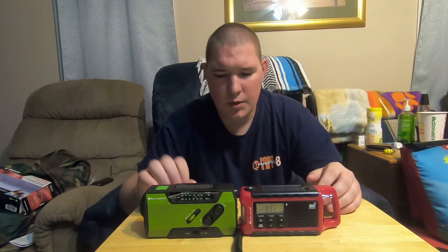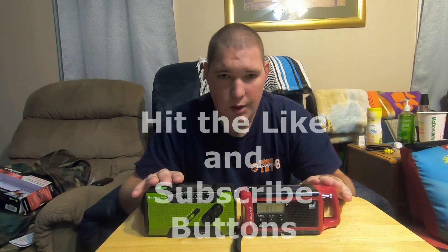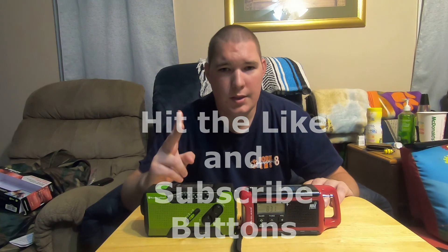Go check both of them out. Let me know if you use either of these products or if you have something different, and let me know the pros and cons you've found. Hope you enjoyed this comparison between the Running Snail weather radio and the Midland ER-210. Hope y'all have a good day — T2 out.